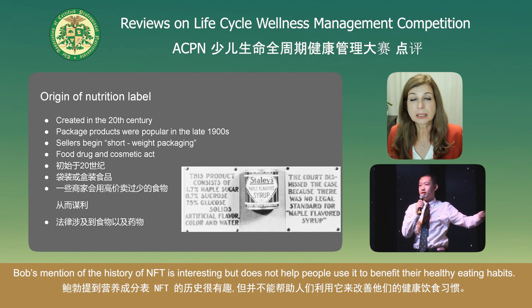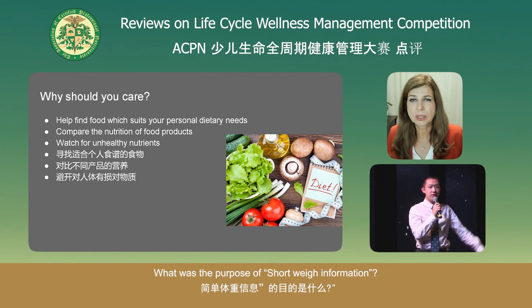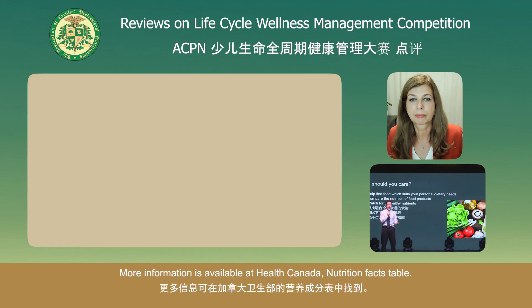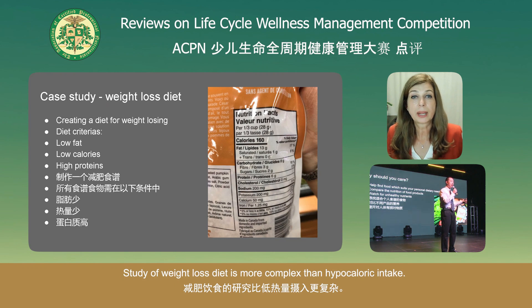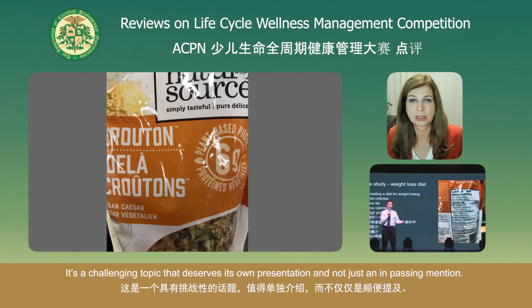Bob's mention of the history of the nutrition facts table is interesting, but it doesn't help people use it to benefit their healthy eating habits. What's the purpose of the short weight packaging information — how is this helpful to an audience trying to use today's credible nutrition facts table? More information is available at the Health Canada nutrition facts table. The study of weight loss and diet is more complex than hypocaloric intake — it's a challenging topic that deserves its own presentation and not just an in-passing mention.